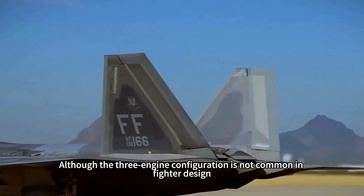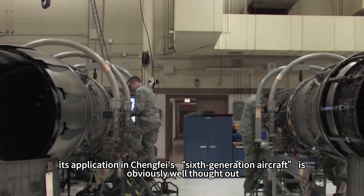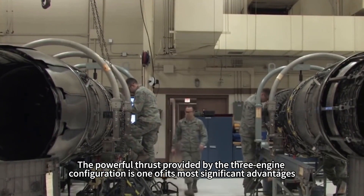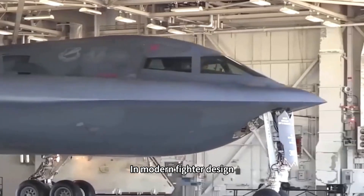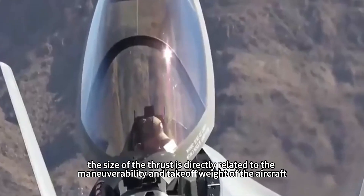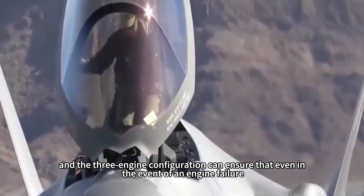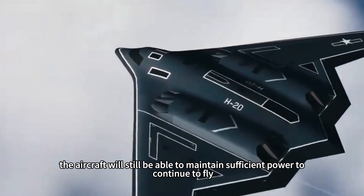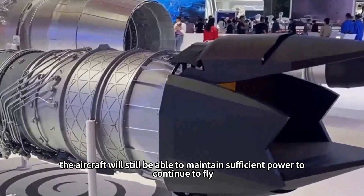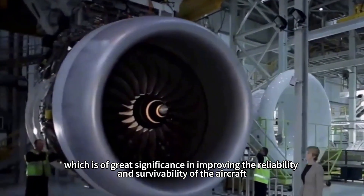Although the three-engine configuration is not common in fighter design, its application in Chengfei's sixth-generation aircraft is obviously well thought out. The powerful thrust provided by three engines is one of its most significant advantages. In modern fighter design, thrust directly relates to maneuverability and take-off weight, and the three-engine configuration ensures that even in the event of an engine failure, the aircraft can still maintain sufficient power to continue flying — greatly improving reliability and survivability.